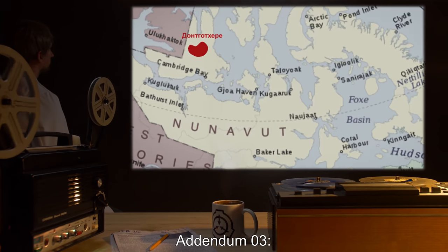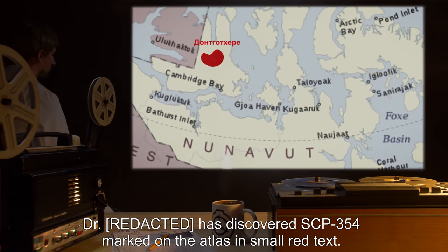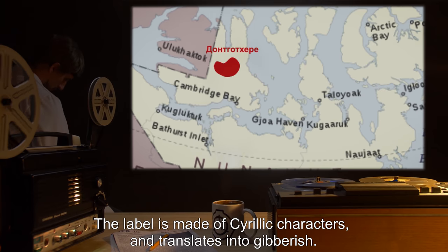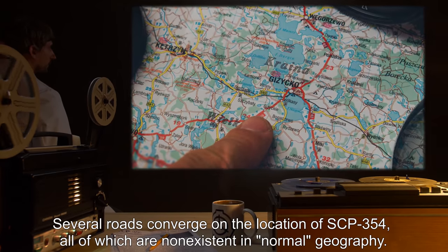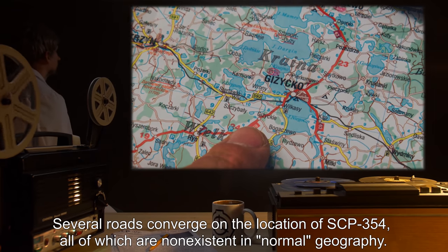Addendum 3: Dr. Red has discovered SCP-354 marked on the Atlas in small red text. The label is made of Cyrillic characters, and translates into gibberish. Several roads converge on the location of SCP-354, all of which are non-existent in normal geography.